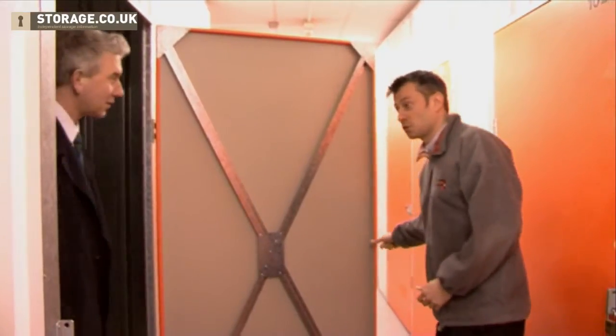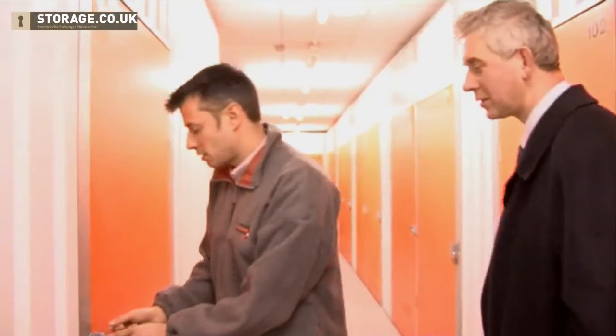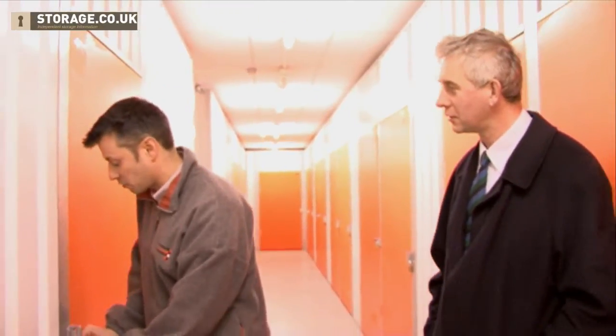OK, so let's go back to the office and talk business. The other reason why the units are more expensive on the ground floor is generally because of the convenience — it's much easier to access from the loading bay, which is just around the corner here.